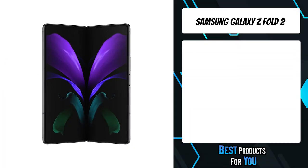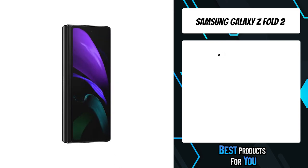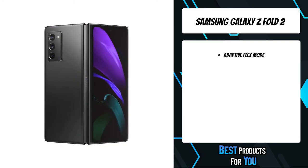The third product on the list is the Samsung Galaxy Z Fold 2. Folded, it's a phone; unfolded, it's a tablet. Have the best of both worlds with the Samsung Galaxy Z Fold 2.